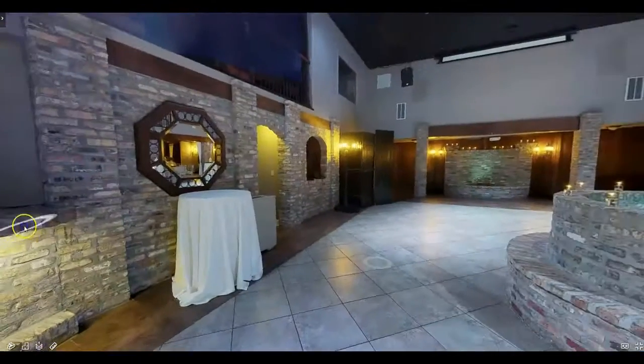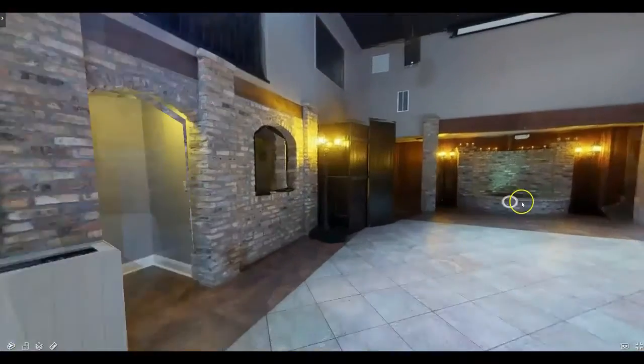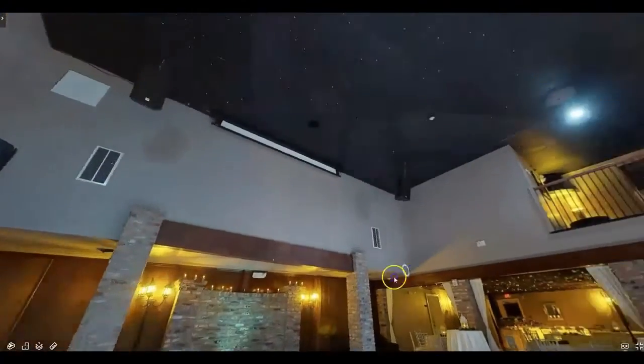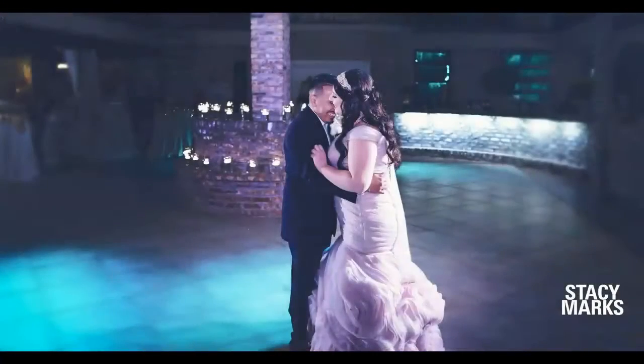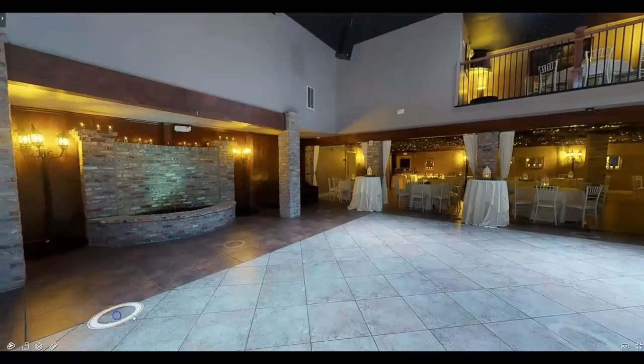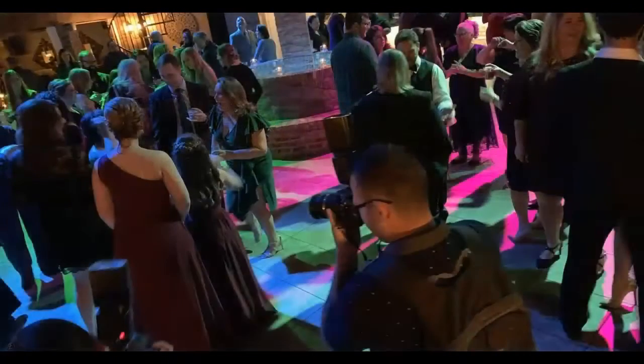As we walk closer to our dance floor, you can see our awe-inspiring starlit ceilings. We also have custom lighting that can be changed to any color you desire. Our dance floor here is very spacious — we wanted to make sure that the dance floor was large enough to accommodate everyone.